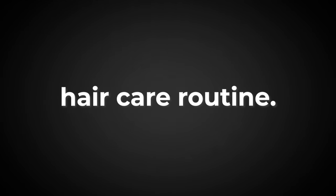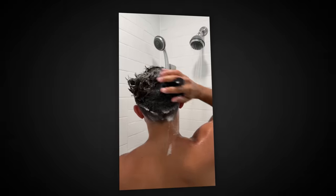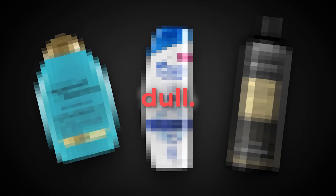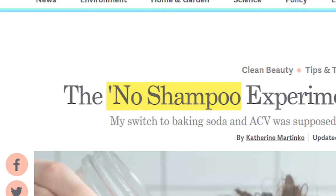Most guys have zero clue on how to take care of their hair. We all have a hair care routine — we all hopefully shower and use hair products like shampoos and conditioners. But 99% of people use some random drugstore stuff that strips their hair of life and makes it look dull and unhealthy. There's a reason why the no-shampoo trend has become so popular: people realized the products they were using were actually making their hair look worse. There's actually a way to take care of your hair so it looks way better than it currently does.